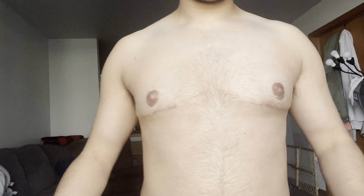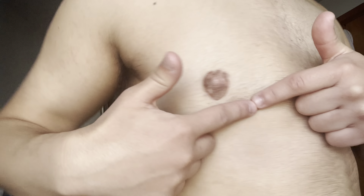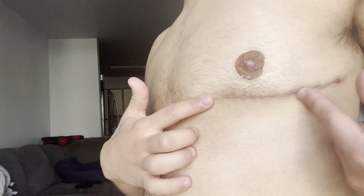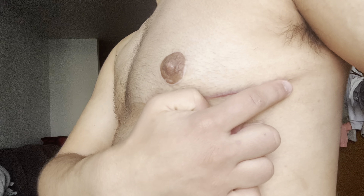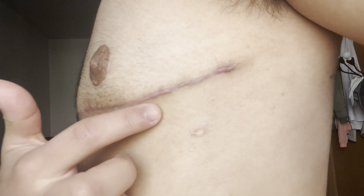Here it is right now. You can tell right here — this is old scar. Look how perfect that looks. This is old scar right here, and this is old scar. And from here to here is all two months and one week old. You can tell it got like a little bit of a bump right there, and you can see it there too. It's definitely a little thick right there, but it's not bad at all.